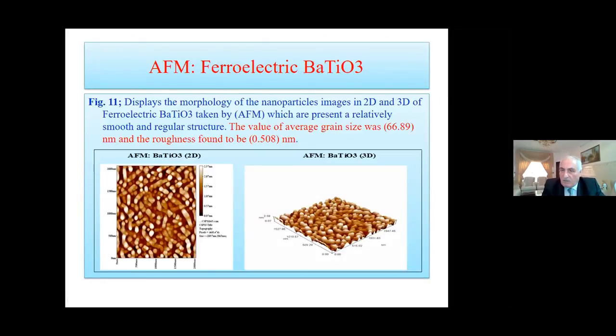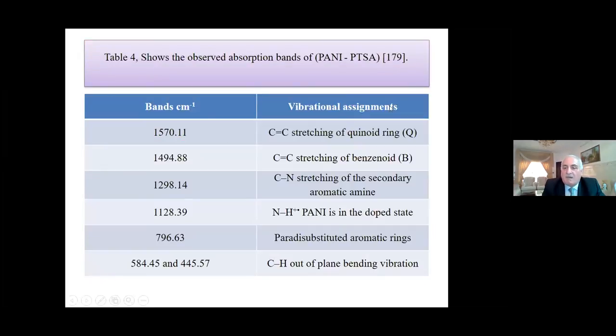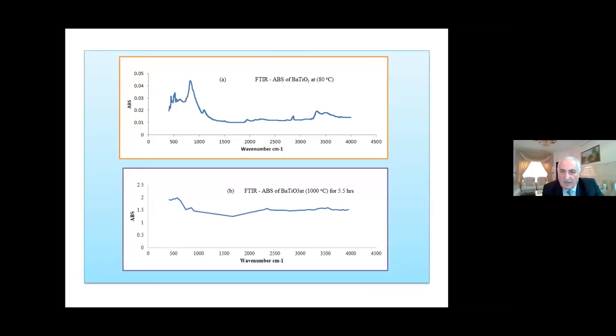Atomic force microscopy was also obtained for barium titanate. For FTIR characterization of the three materials: PANI FTIR showed absorption and vibration bands corresponding to C=C stretching, benzene and quinoid ring deformation, secondary aromatic C-H bending, and other bands. Cobalt zinc ferrite FTIR showed two characteristic absorption peaks. Barium titanate FTIR was also analyzed using the same method.